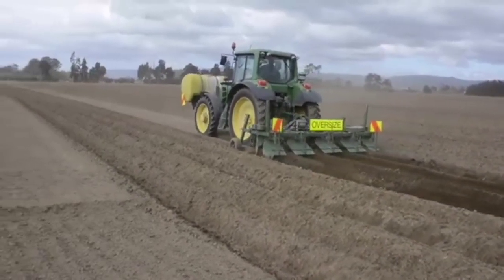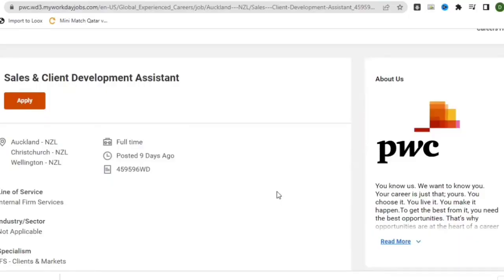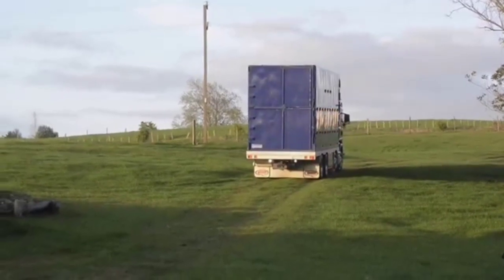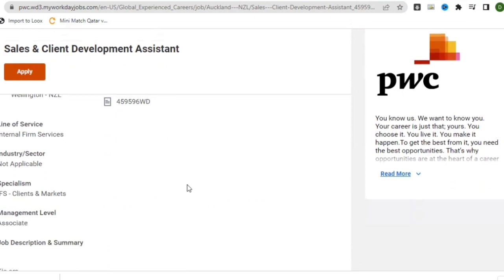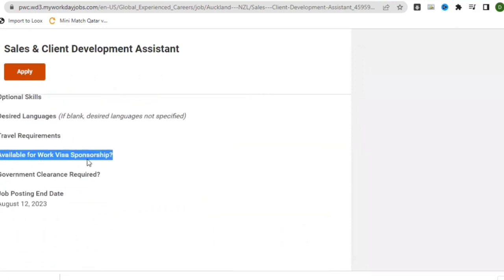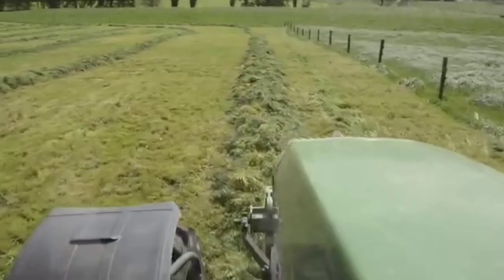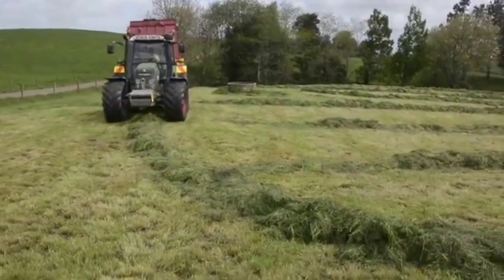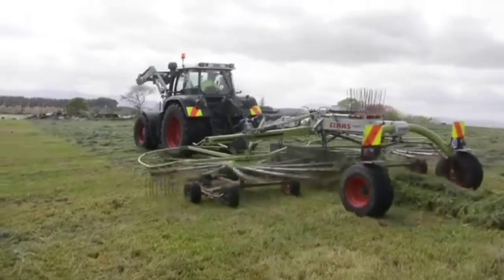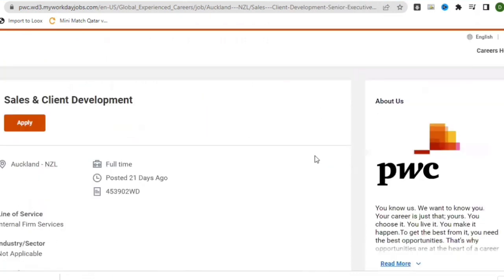The next job is a Sales and Client Development Assistant located in Auckland, New Zealand. The job was posted nine days ago. This job is also offering visa sponsorship, as you can see on screen. You can apply using the instructions found on the post, and I will leave the link in the description below.